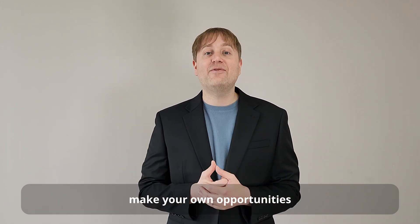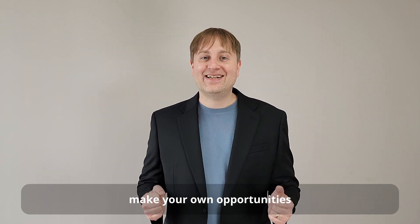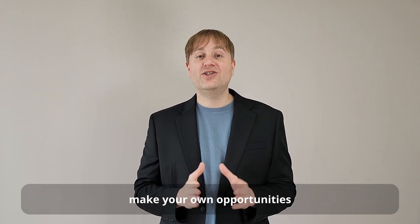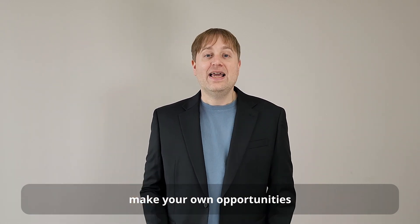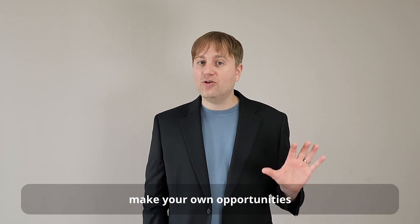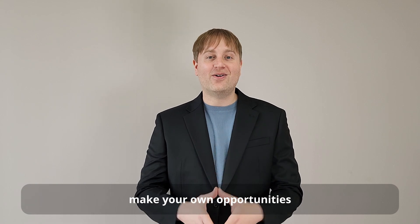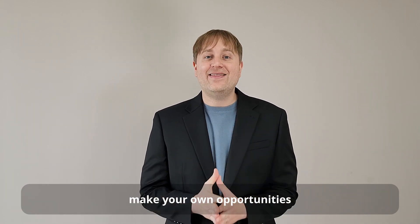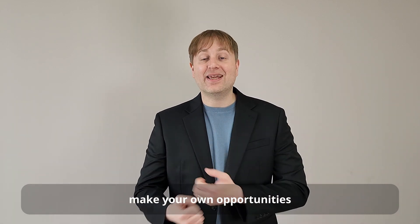Similarly, if your school doesn't have an entrepreneurship club, make one. In fact, even if your school does have a lot of clubs, I highly encourage you to make your own club. If you make your own club, this not only shows your interest in that subject, it also shows that you are a self-starter — the kind of person that makes their own opportunities — and that reflects really well on you once you get to the college application process.